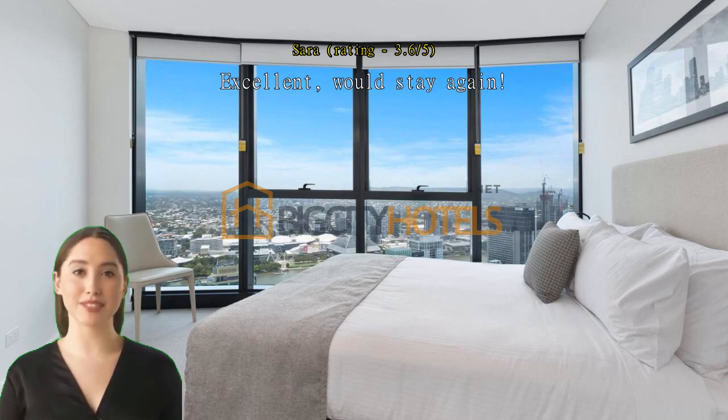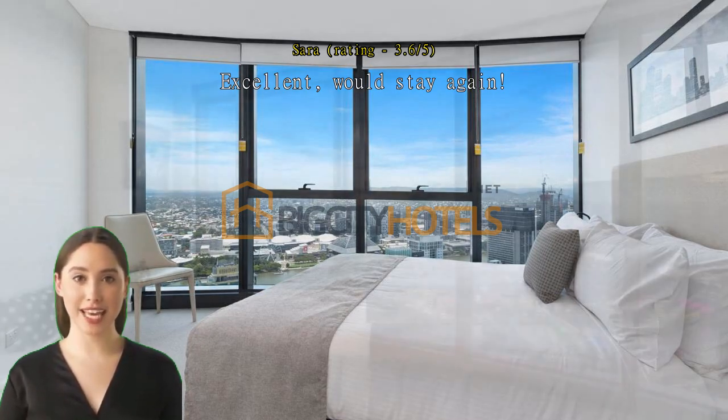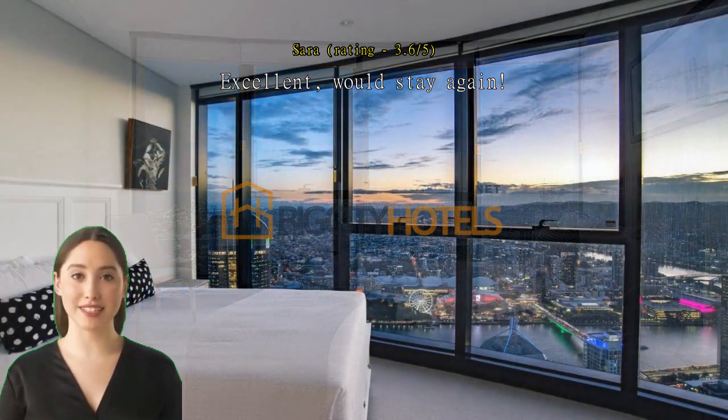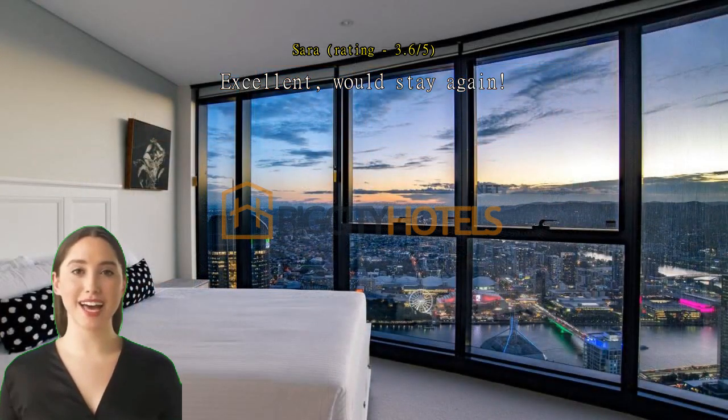Great facilities. Super clean apartment with a lovely outlook. Very light and sunny. Didn't see any staff besides reception, who was fantastic — so it was a lovely quiet holiday. Walking distance to lots of sites in Brisbane, or Uber can pick you up at the front.